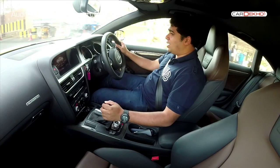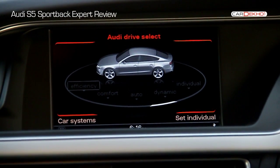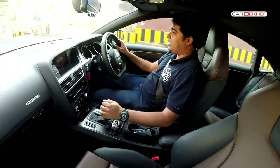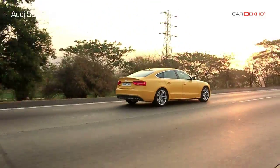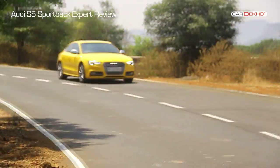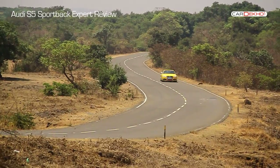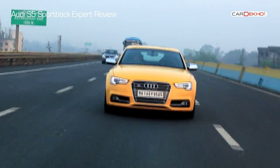Ride and handling can be changed on the fly in this Audi. You get to choose between efficiency, comfort, auto, dynamic, and individual modes thanks to the Audi drive selector. You also get electro-mechanical steering that feels light in the city but builds up feel very nicely once speeds get higher. In eco or comfort mode, the engine is relaxed, throttle response dulls down, and the steering becomes light and easy. The gearbox will upshift quickly to be as frugal as possible, though the ride becomes slightly bouncy at triple-digit speeds. These modes do just fine within the city and for a relaxed highway drive.